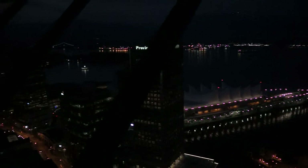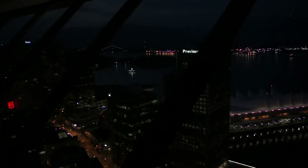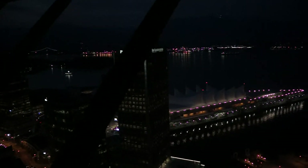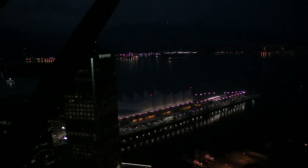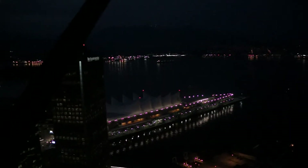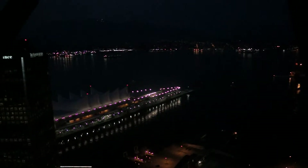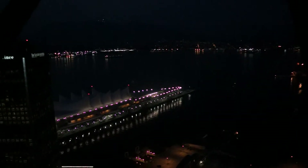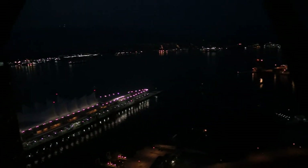If you do the Grouse Grind up the mountain, you only pay a $10 fee to take the gondola back down. Or if you don't want the physical challenge, you can take a $40 gondola ride up. Either way, there are phenomenal views from the top — you can see the entire city centre of Vancouver. They also have two grizzly bears named Grindr and Kula, who were abandoned by their mother as cubs and adopted by Grouse Mountain.